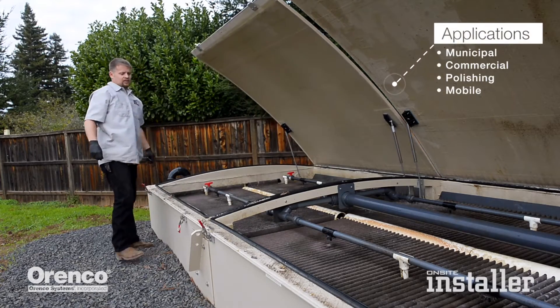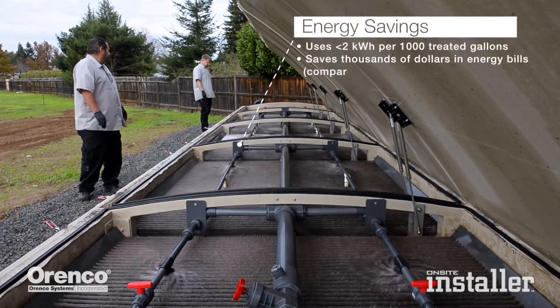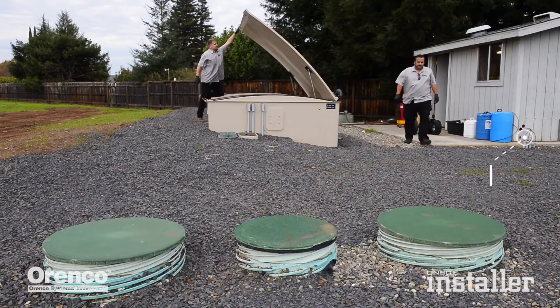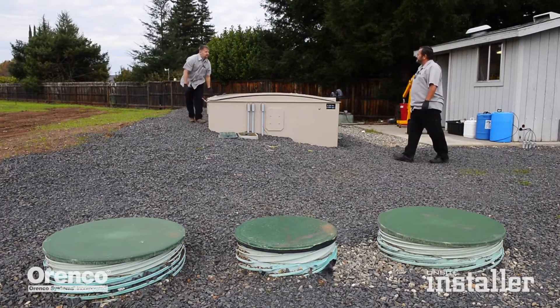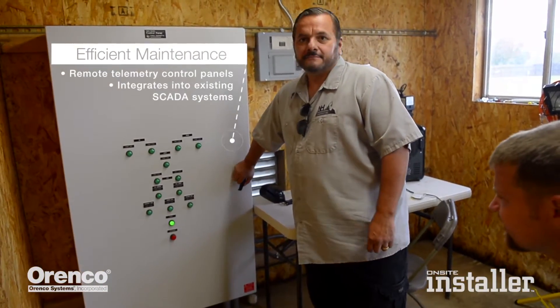The treatment plants take the nitrate out before putting it back in, and that's one of the harder things to do in these systems. On this particular one, we had to inject carbon back into the effluent because that decreases the nitrates. Most generally that doesn't have to be done, but in this particular plant it did because of the high volume — they're flowing about six to eight thousand gallons a day.